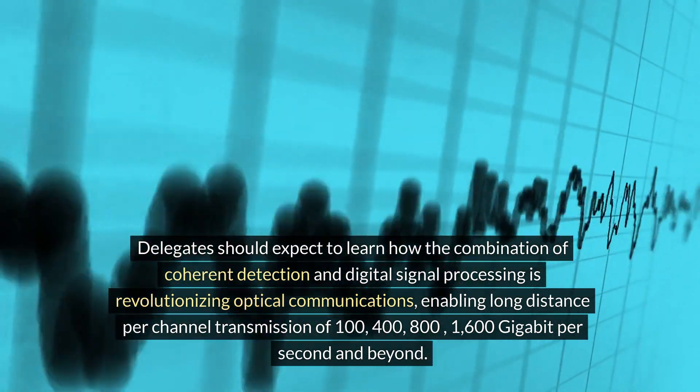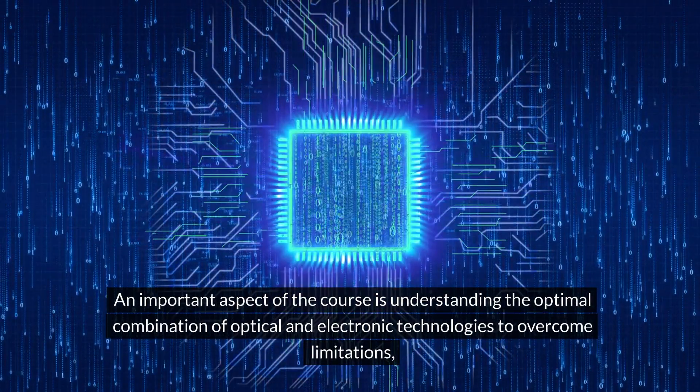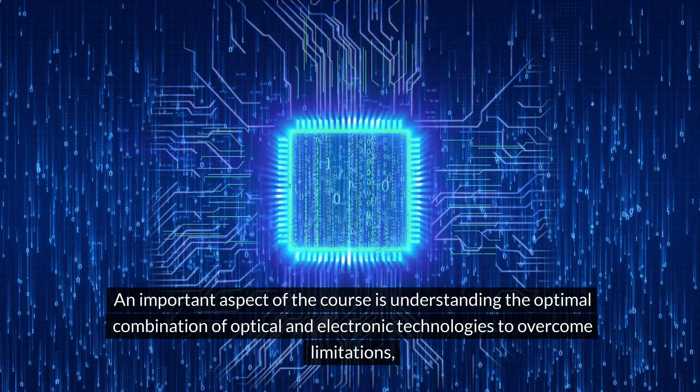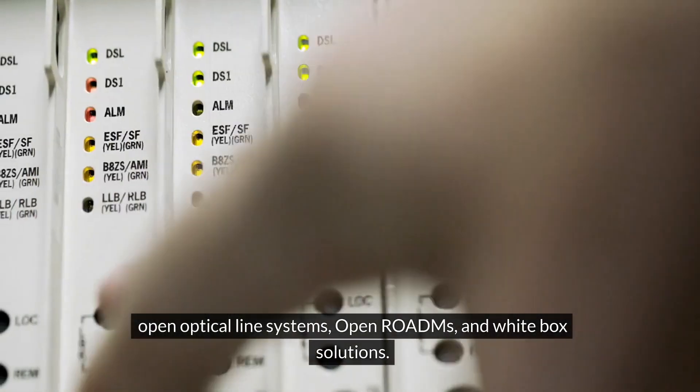An important aspect of the course is understanding the optimal combination of optical and electronic technologies to overcome limitations, and the significance of SDN and its effects on enabling open systems, open optical line systems, open ROADMs, and white box solutions.